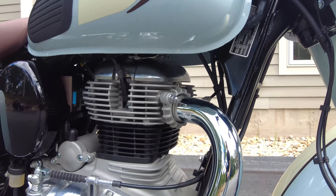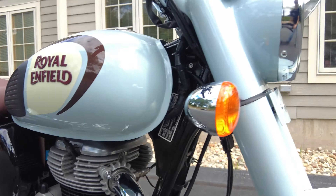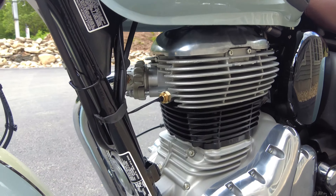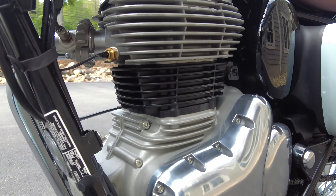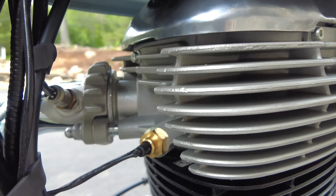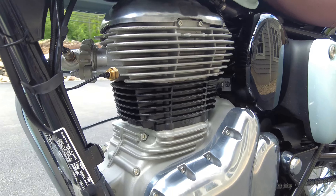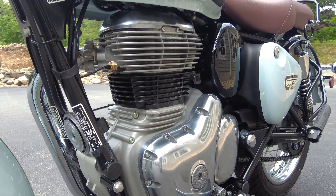Back to the engine — they are air and oil cooled, so no complications of radiators, hoses, or another fluid to maintain. It keeps that classic look and keeps simplicity and reliability up. We have nice cooling fins on the cylinder jug, and even some cooling fins like a heat sink on the header pipe. The oil circulating around the engine also aids in keeping it at a safe operating temperature.